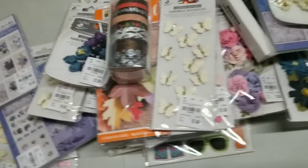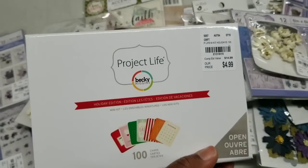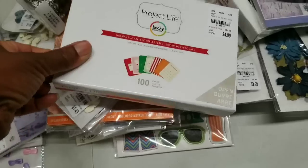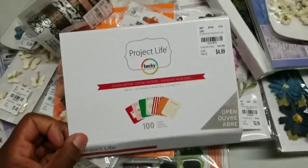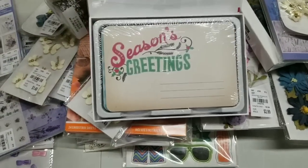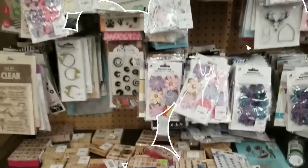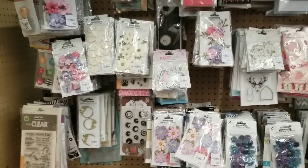And we continue to get in Project Life — it's not like we don't have enough already. But this mini collection came in for $4.99. Season's greetings — so cute. And once again, all these cute flowers, oh my goodness.